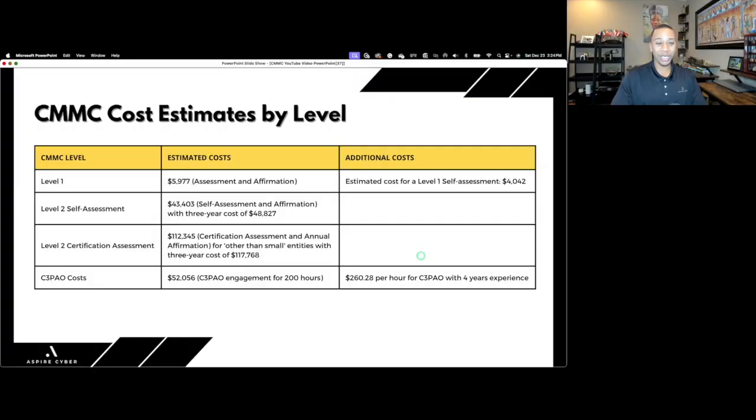I'm curious — what are your thoughts on these numbers? Do you have sticker shock? Put it in the comments. If you do have sticker shock, I completely understand. Even Level 1 can be a lot of money when every dollar counts. On the cost savings side, the DoD noted there's no requirement for defense contractors to hire an external consultant to complete a Level 1 self-assessment.